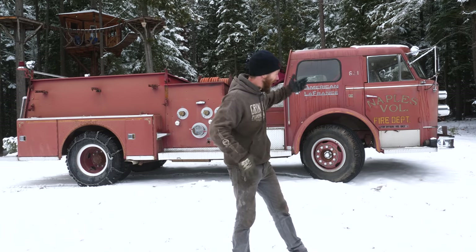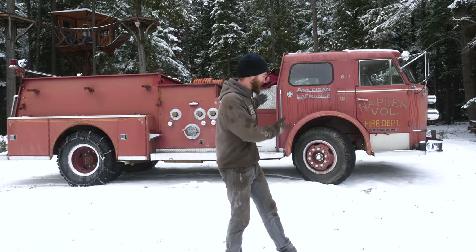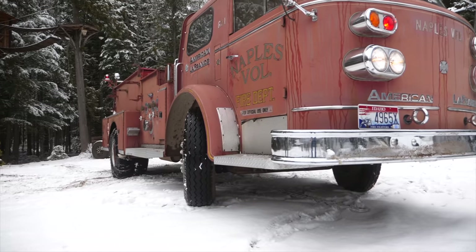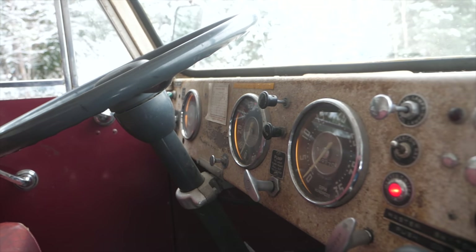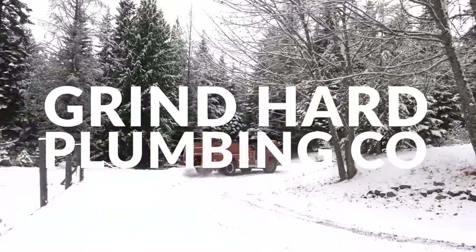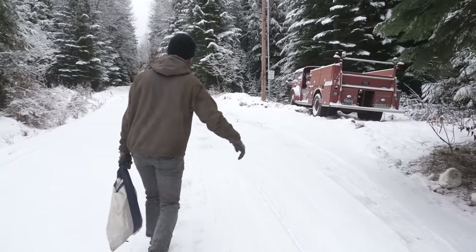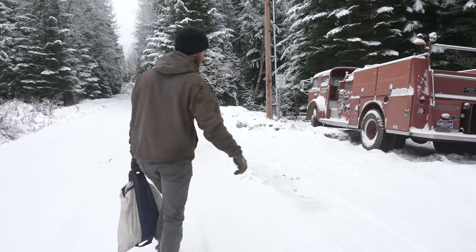So you may be wondering why we bought a firetruck, and the short answer is because it's awesome. So this is as far as you got without chains, huh? Yup. Unsurprisingly, firetrucks aren't great in the snow.